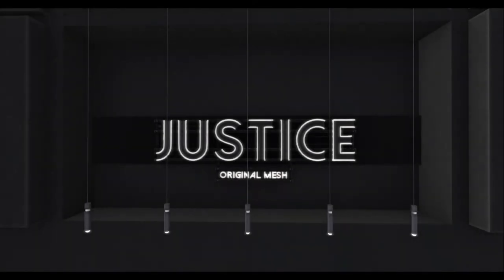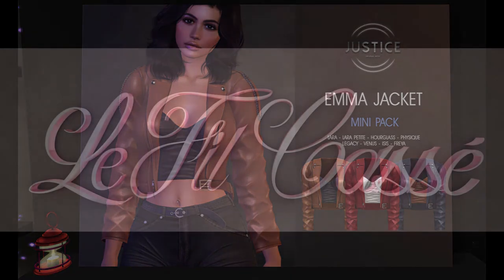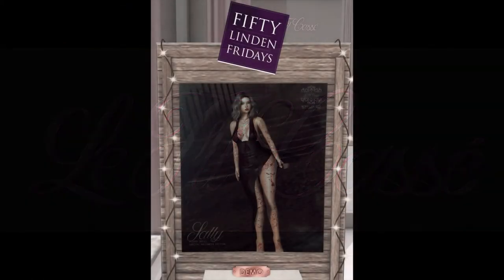Justice is bringing us a really nice product — the Emma Japp Jacket Mini Pack — and I actually bought it because I really liked it. Vilcas is bringing us this dress for Halloween.